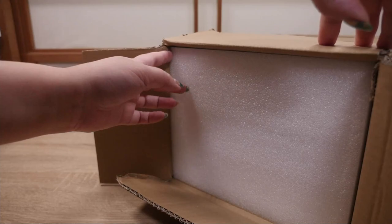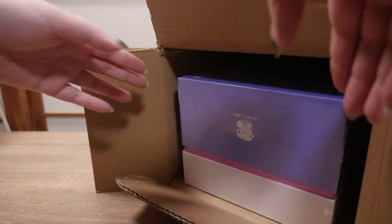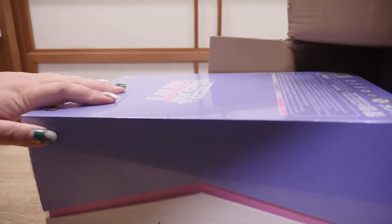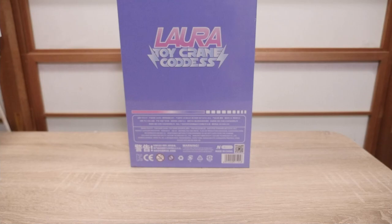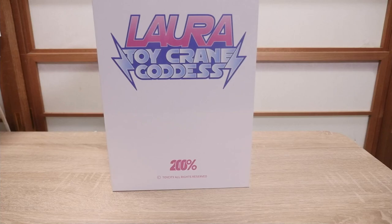Oh my goodness. Are we ready? There's another box inside here. Are you guys ready for this? Oh my goodness. Okay, here is the actual box. It comes really nicely packaged. She's not gonna be damaged, I don't think. Toy Crane Goddess. Look at the box. It's so pretty.